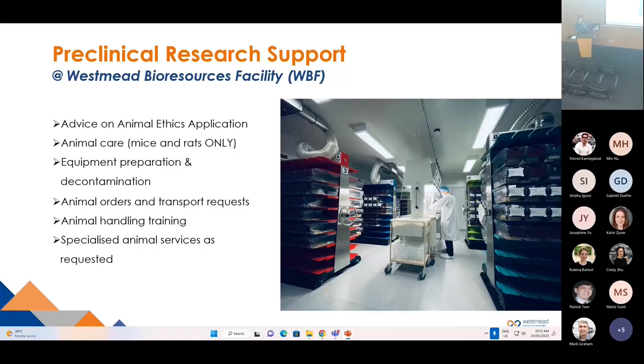The Specimi Bioresources Facility provides support for pre-clinical research. Our specialists can provide advice on your animal ethics applications. We provide animal care, equipment preparation, decontamination, animal orders and transportation requests. We also provide animal handling, training and specialized animal services as requested.